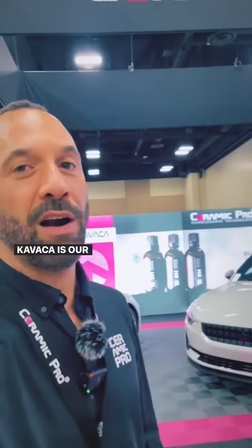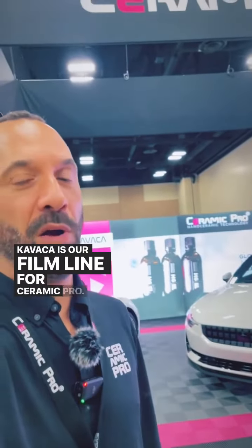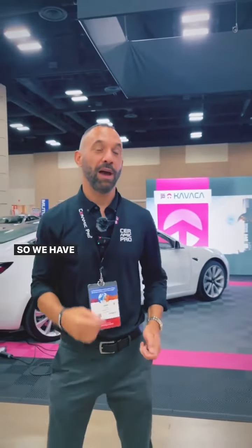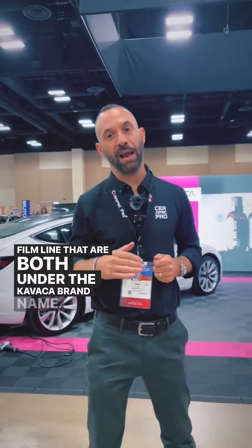Kvacha is our film line for Ceramic Pro. Kvacha actually has several different types of products — we have our paint protection film and our window film line. They're both under the Kvacha brand name.